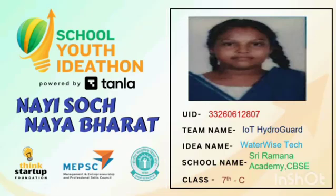Greetings from Sri Ramana Academy's EBS school. My name is Veen Ittila, my team name is HydroGuard, my idea name is Waterwise Tech, and I am studying in 7th C.